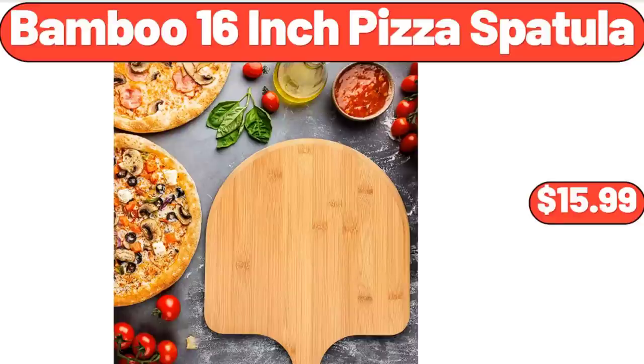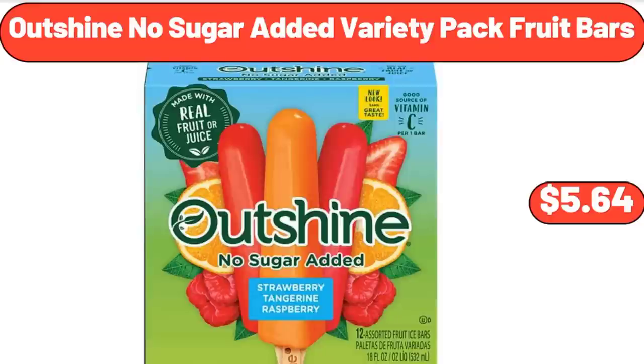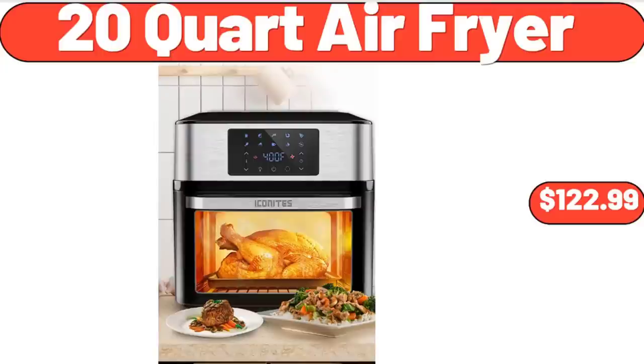Bamboo 16 Inch Pizza Spatula, $15.99. Outshine No Sugar Added Variety Pack Fruit Bars, $5.64. 20 Quart Air Fryer, $122.99.